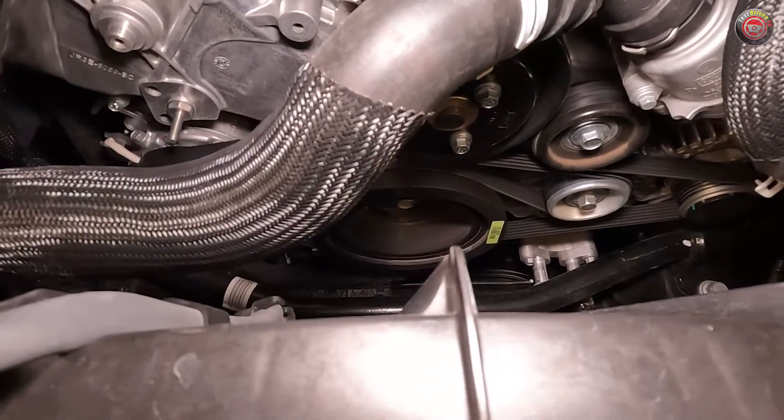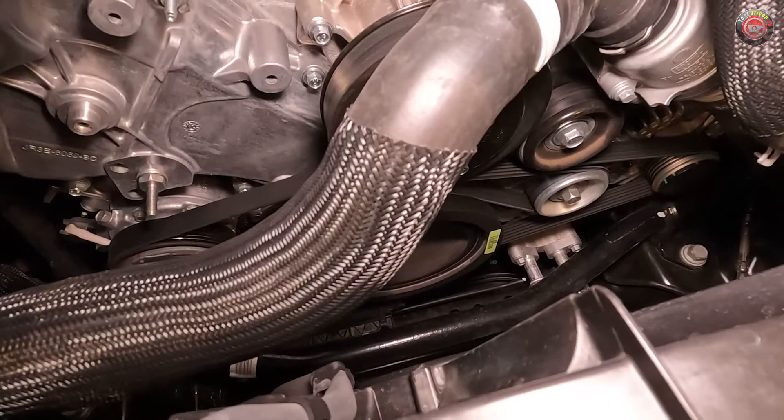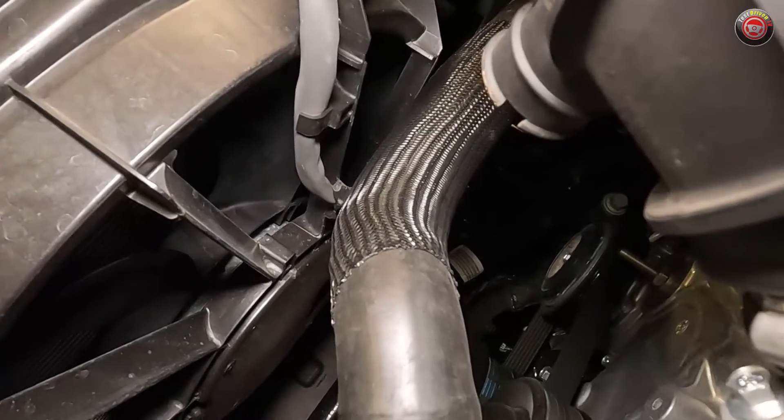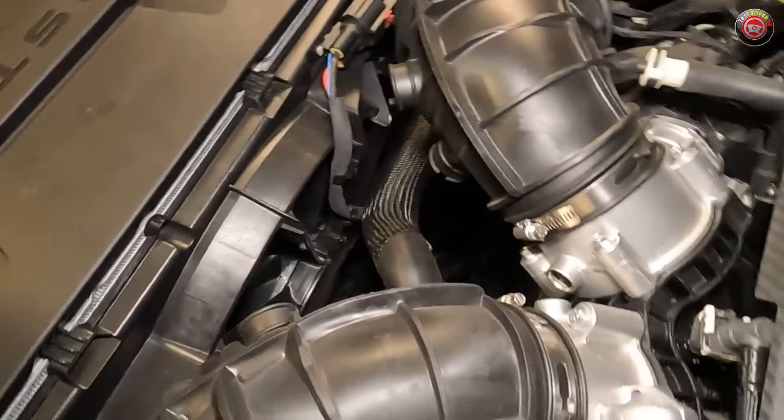At the front of the engine, the accessory serpentine belt drives the AC compressor, water pump, and the alternator. Turning around and looking forward, you can see an electric cooling fan. Always keep your hands clear, as these can turn on even if the vehicle has been turned off.